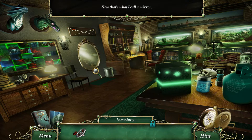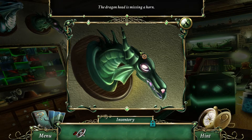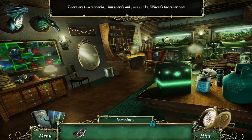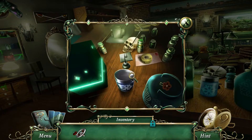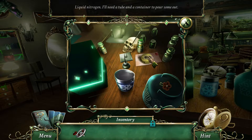Now that's what I call a mirror. The dragon head is missing a horn — that is true. There are two terraria but there's only one snake — where's the other one? And I keep hearing snake sounds, that's kind of creepy. It's a glass jar designed to contain low temperature liquids — liquid nitrogen. I'll need a tube and a container to pour some out. We have the container and we have a tube — yes, we need this.